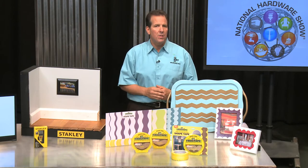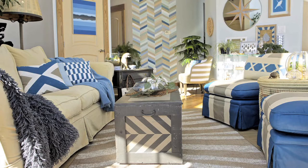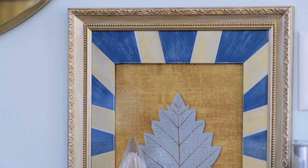Entering is easy. First, decide on your next painting project to transform your space using FrogTape. Then take before, during, and after photos of your project. And finally, submit your photos to Earn Your Stripes before July 1st.